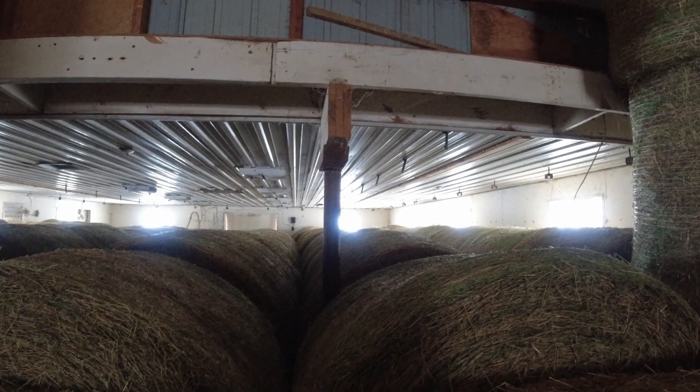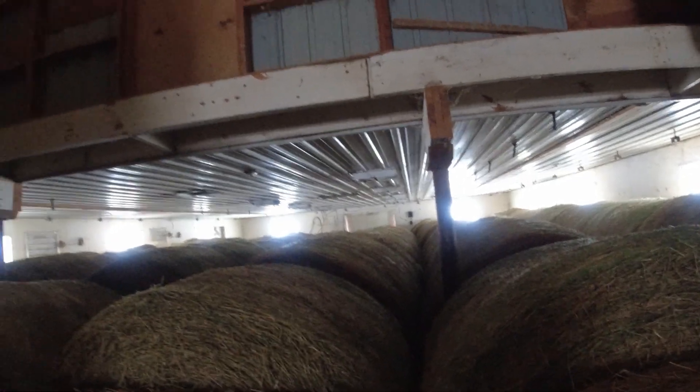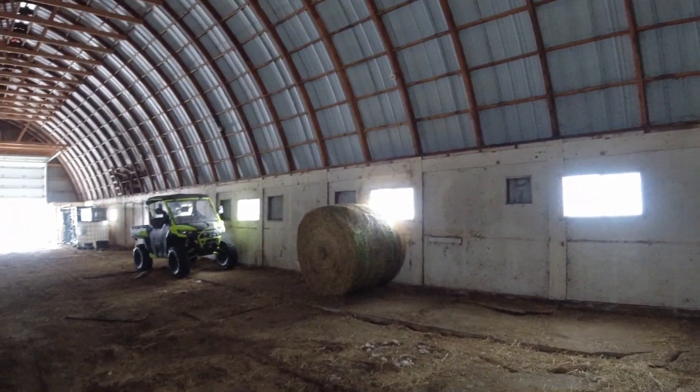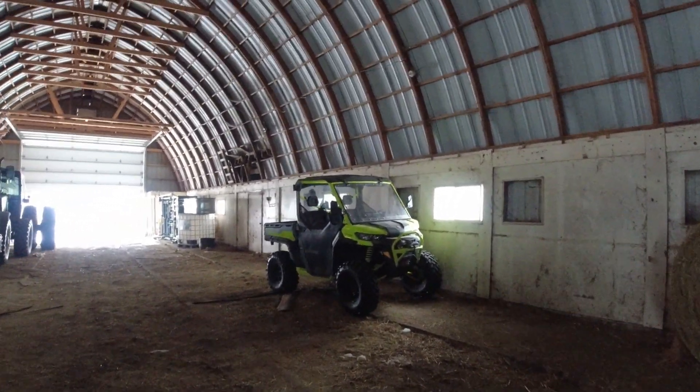We got 100 bales left in here and then probably have to do some transferring. It's nice once we start to get this shed lower in the spring — we can start parking some stuff in here to clean out some other sheds.